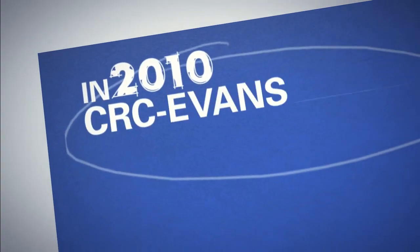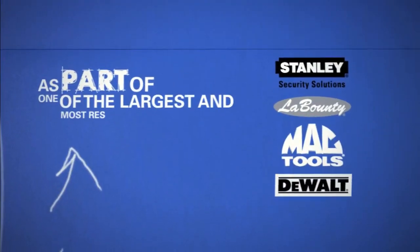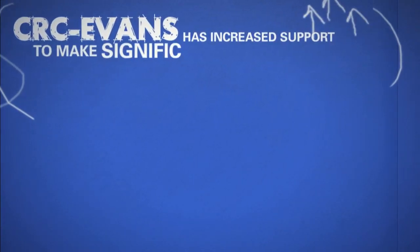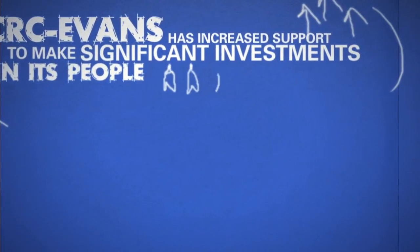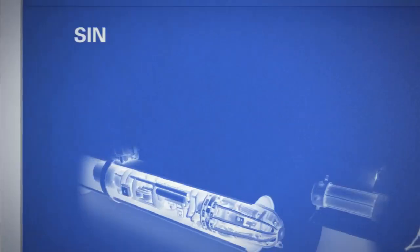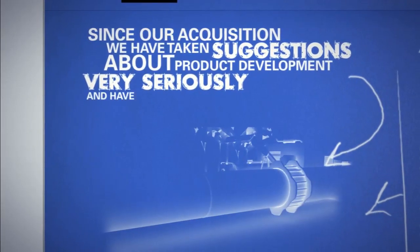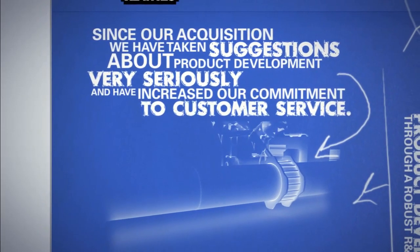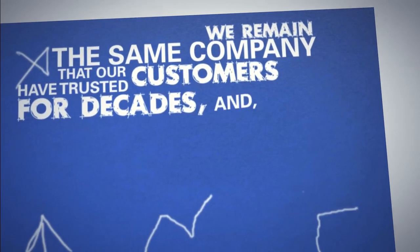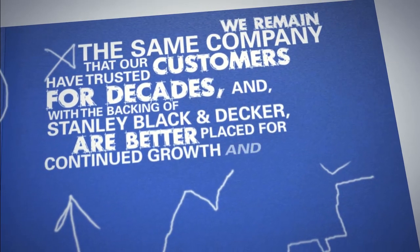In 2010, CRC Evans became a Stanley Black & Decker company. As part of one of the largest and most respected corporate families in the world, CRC Evans has increased support to make significant investments in its people and new product development through a robust R&D framework. Since our acquisition, we have taken suggestions about product development very seriously, and have increased our commitment to customer service. We remain the same company that our customers have trusted for decades, and with the backing of Stanley Black & Decker, are better placed for continued growth and success.